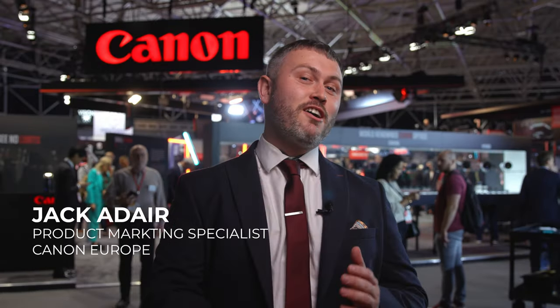Hi, I'm Jack Adair from Canon Europe and today it is my pleasure to show you around our Canon stand at IBC 2023. Follow me.